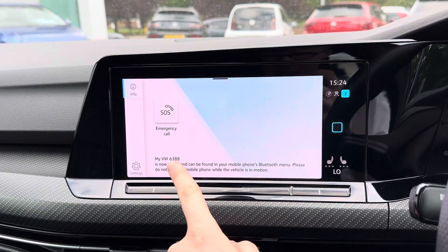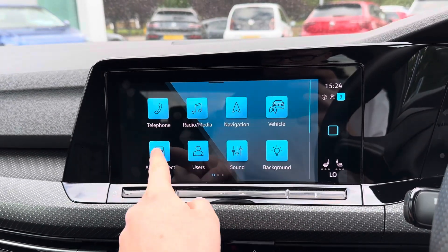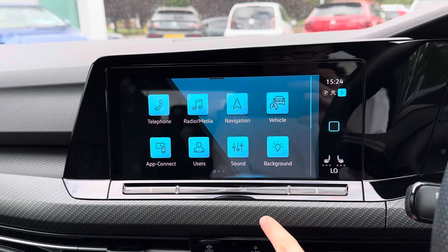You've got your telephone menu where you can pair your phone up with Bluetooth to safely make hands-free phone calls while on the go. You can also connect your smartphone through Android Auto, Apple CarPlay and Mirror Link, so you can keep well connected when on the go.